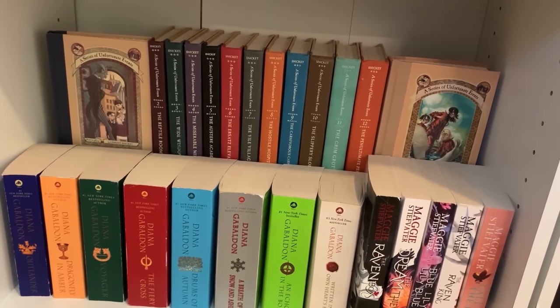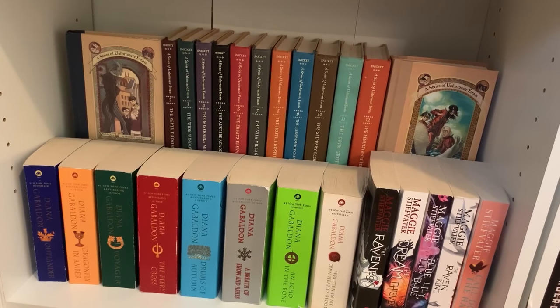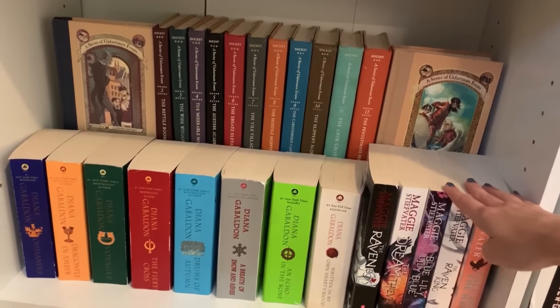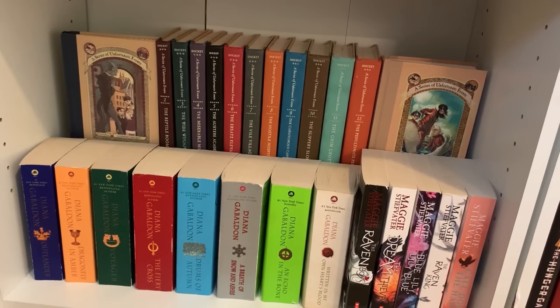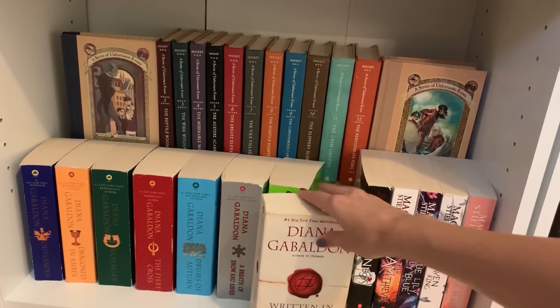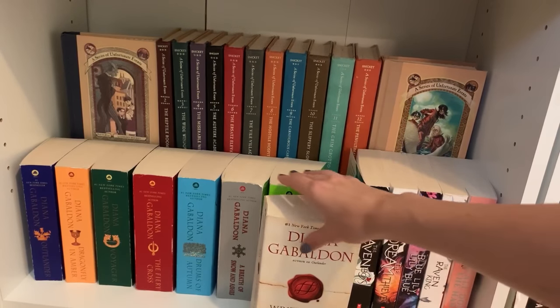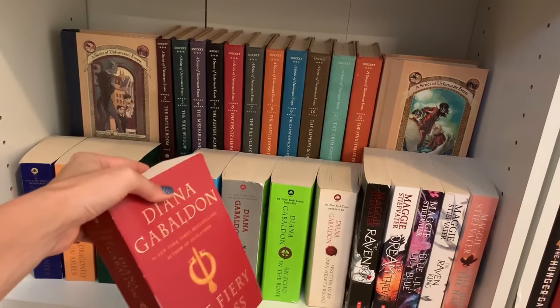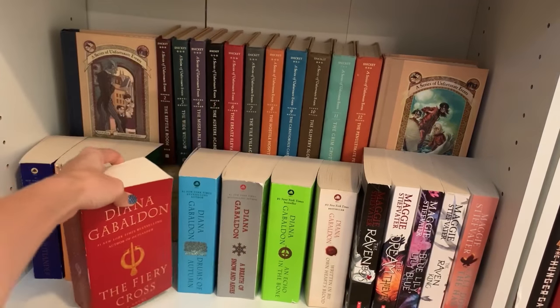The bottom shelf has a mix of fantasy and my A Series of Unfortunate Events middle grade books in the back. I love the Raven Boys so much, and I've read the whole Outlander series — some great ones, some slow ones, but I really love it overall. The characters are so great. My favorite on this shelf is Written in My Own Heart's Blood, the eighth Outlander book. My least favorite is probably The Fiery Cross — one of the slowest in the series.